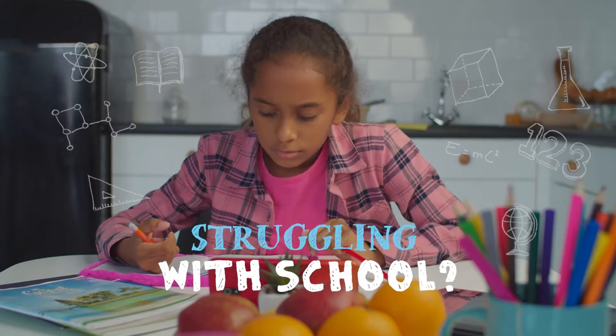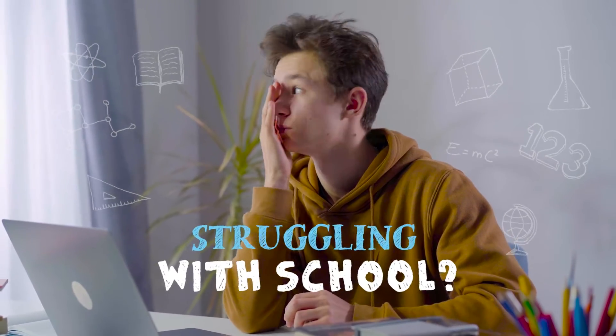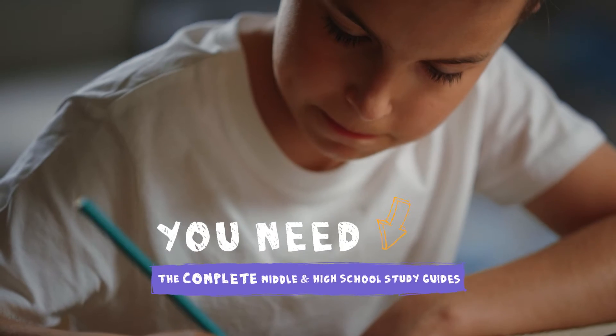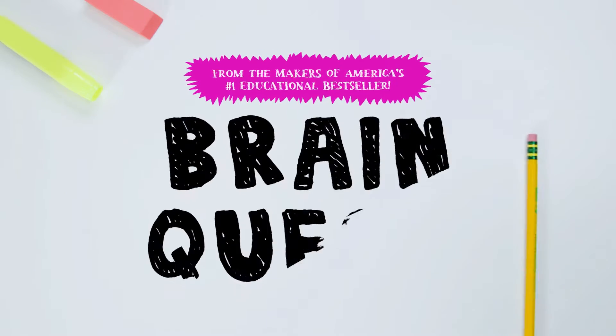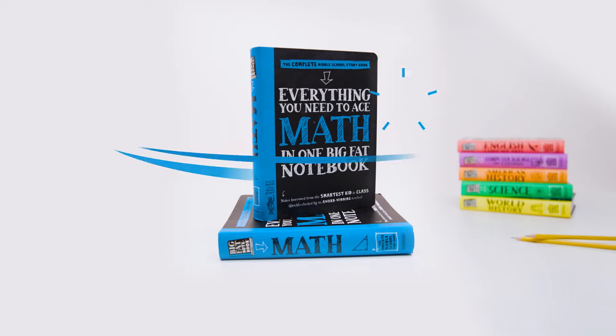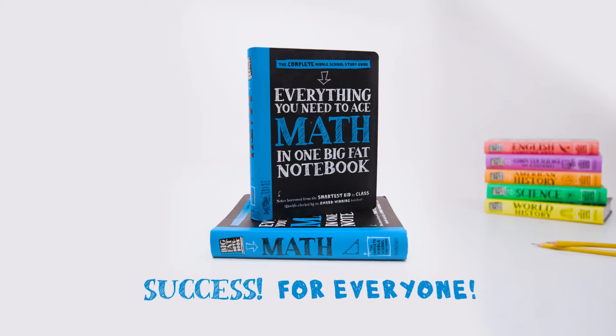Middle school and high school are exciting and challenging times for any student, no matter what their academic level. The right tools for learning are key to helping them succeed. From the makers of America's number one educational bestseller, Brain Quest, the Big Fat Notebook series is designed to help every child achieve academic success.